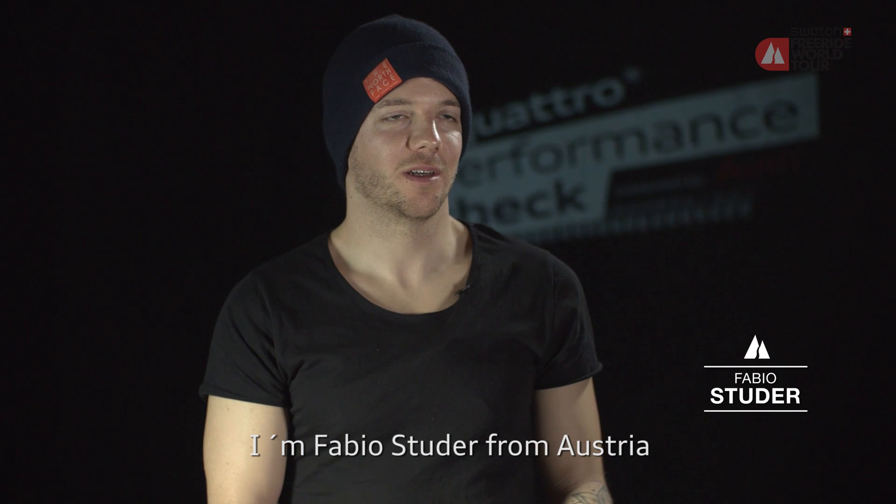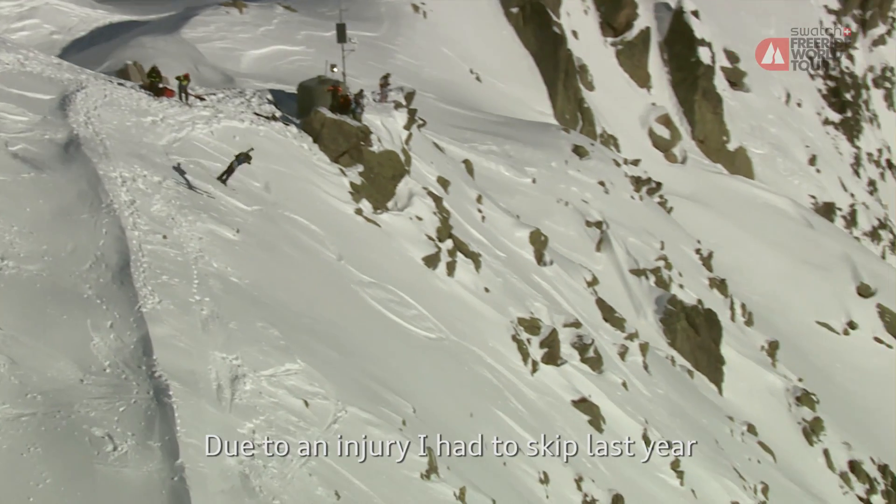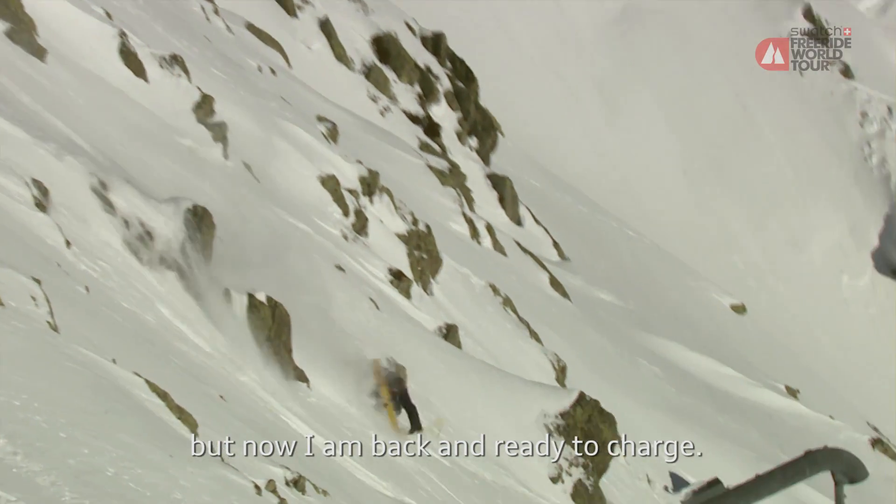Mein Name ist Fabio Studer. Ich bin aus Österreich und das ist jetzt meine vierte Freeski World Tour Saison. Letztes Jahr musste ich leider verletzungsbedingt aussetzen, aber dieses Jahr bin ich wieder voll fit und gebe Gas.